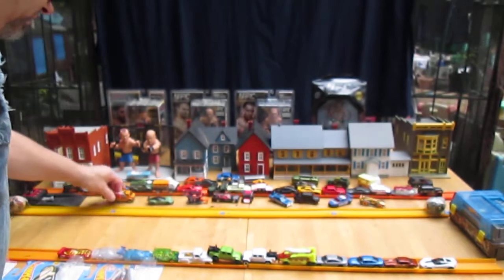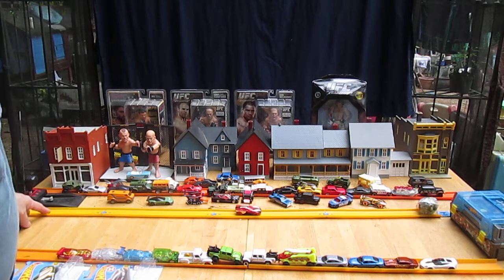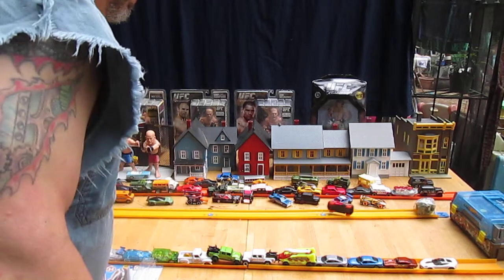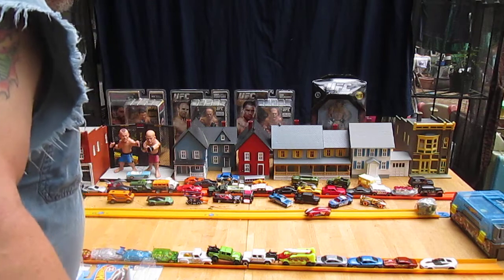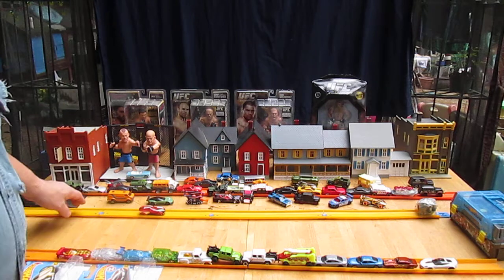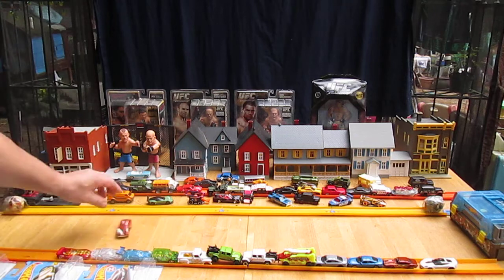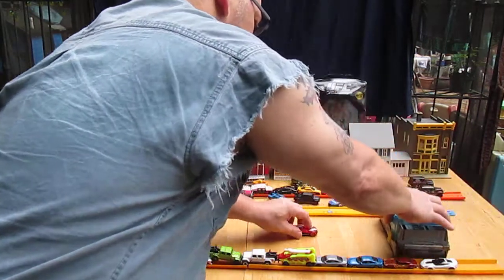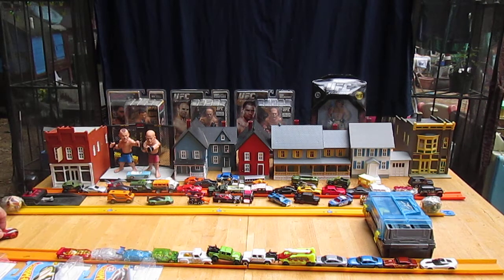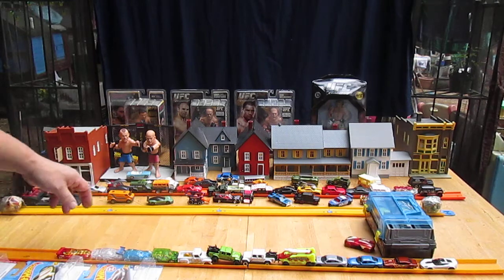Alright, how does it roll? I like it — rail rider. That kind of ricochets off that super ball. I like it. It's got that cheap noise to it.